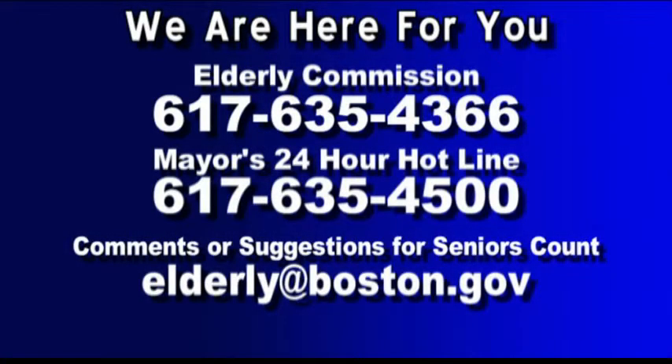Thank you so much. Hopefully we can have you on again to talk about other upcoming technology. Thank you for watching Seniors Count, brought to you by Mayor Martin J. Walsh and Commissioner Emily Shea. To contact us, please call 617-635-4366, or the mayor's 24-hour hotline at 617-635-4500. You can email us at elderly@boston.gov or find us on Facebook. Take care and see you next time.